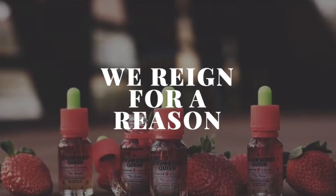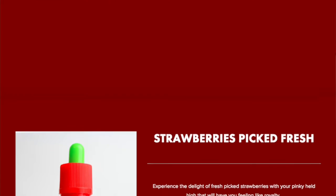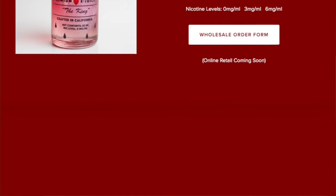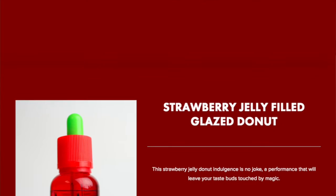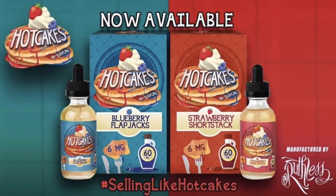Some other notable vendors I talked to were strawberryqueen.com. They were probably my favorite e-juice that I tried at the show. Unfortunately they didn't have samples to give out, so I don't have any to review. She produces only four different flavors, and all of them are strawberry-related: fresh-picked strawberries, strawberry and menthol, strawberry jelly-filled donut, and strawberries and cream. She mentioned she's not selling them on her website yet but plans to very soon, and I think I'm going to order some.